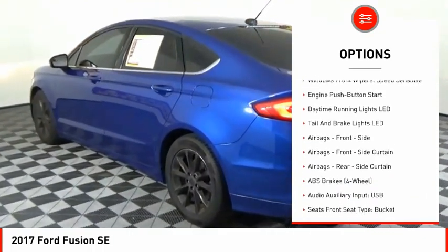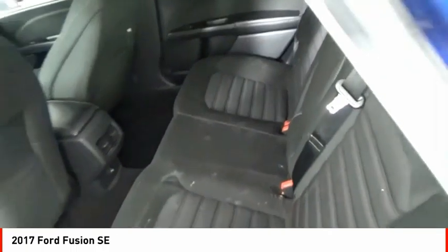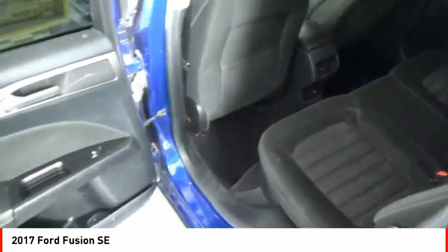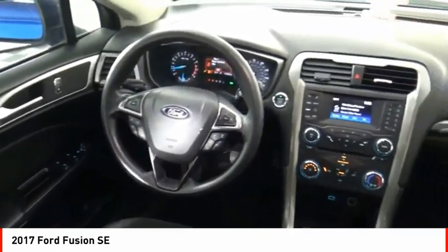Airbags, front knee airbag, capless fuel filler system, cruise control, child safety locks, multifunction display. Take this vehicle for a spin and see why so many shoppers are now proud owners.